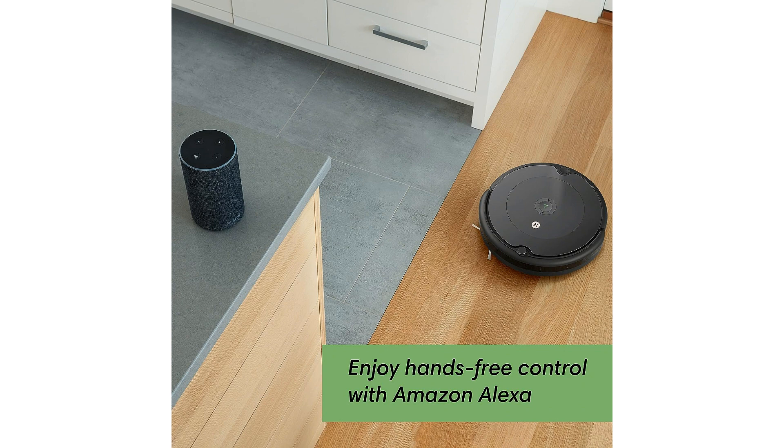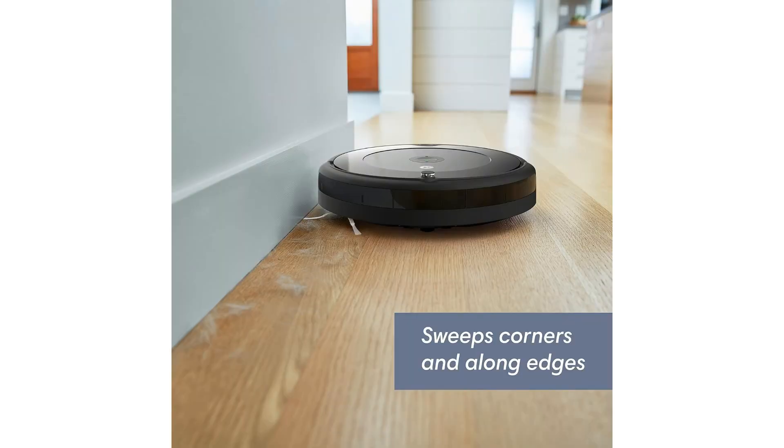The iRobot Roomba 692 boasts adaptive navigation and dirt detection capabilities, allowing it to efficiently maneuver around obstacles and focus on areas that require extra attention. This results in thorough and consistent cleaning, making your home sparkle with minimal effort on your part.